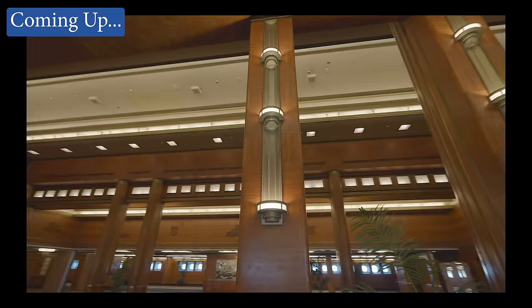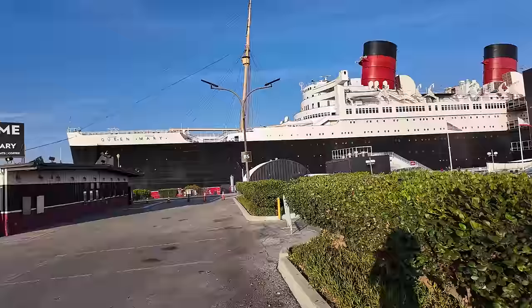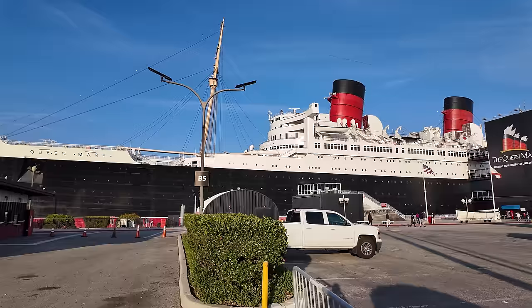Get ready to be awed and amazed. This famous ocean liner is one beauty of a ship. Hello, I am Alex the Historian, your guide to this virtual tour through time here aboard the RMS Queen Mary.